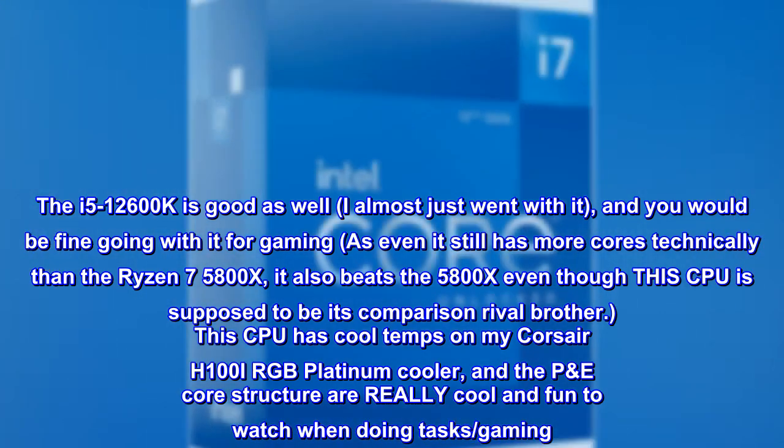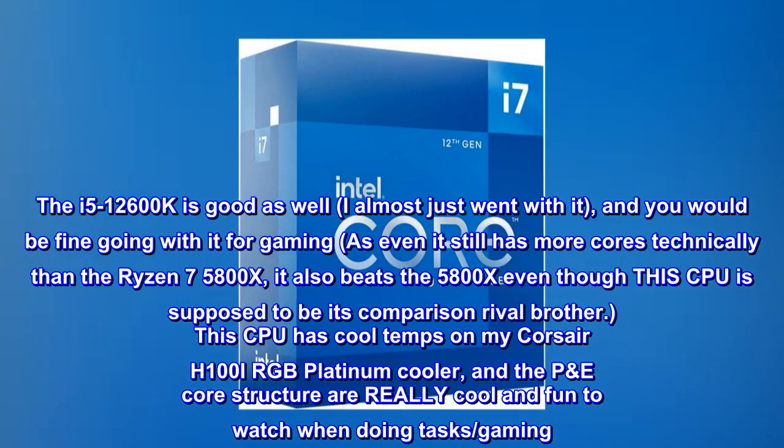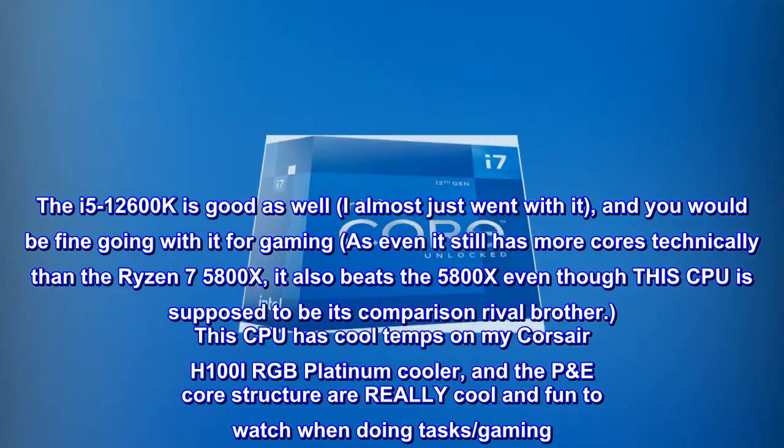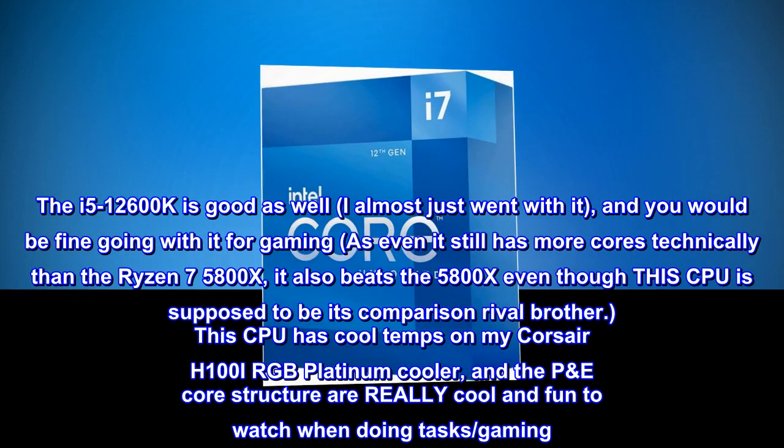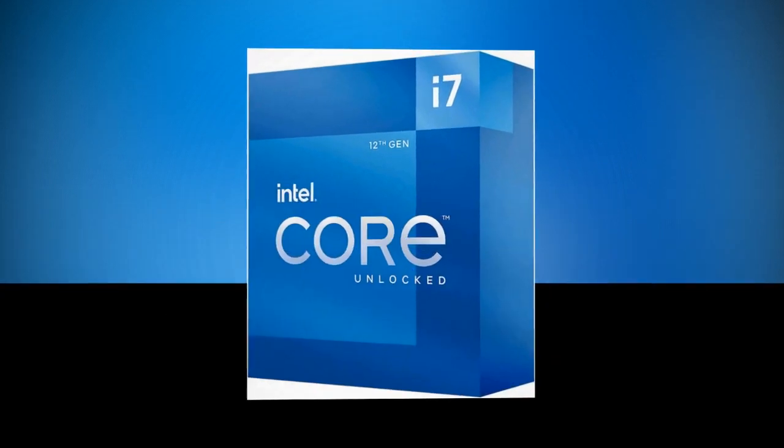This CPU has cool temps on my Corsair H100i RGB Platinum cooler, and the P&E core structure is really cool and fun to watch when doing tasks and gaming. It shipped fast!